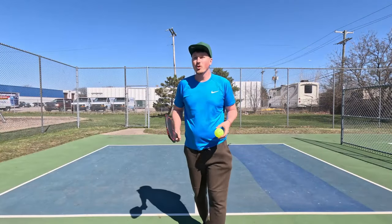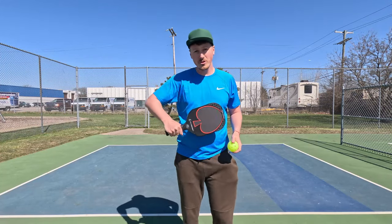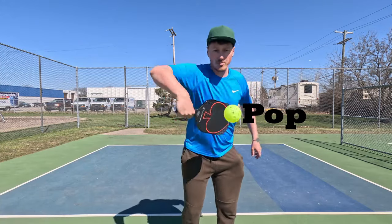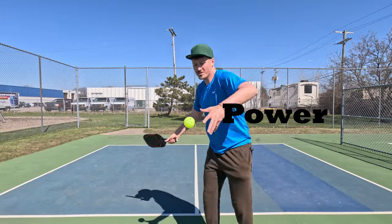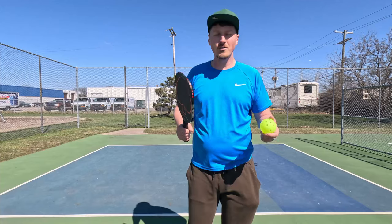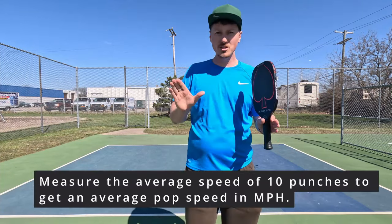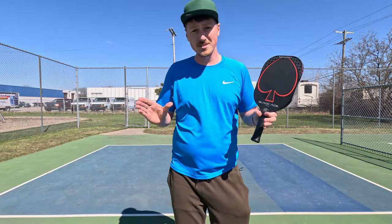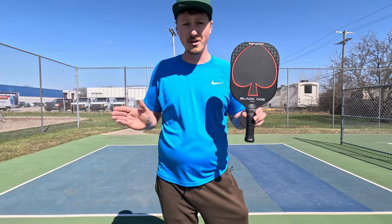Welcome to the court. We're going to define what pop is and how it's different from power. Pop is that short swing — your counter punches or quick hands battles, just that short motion. Power is your full stroke, either an overhead or a serve. To determine the speed of a punch, I do 10 punches, hold the ball in front of me, punch it, measure with a radar gun, get an average speed, and that's how I set up my rankings.